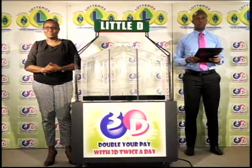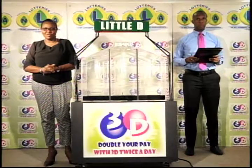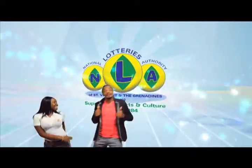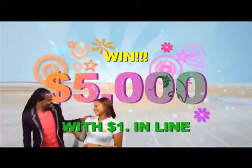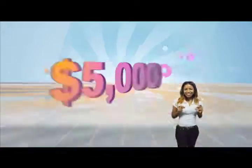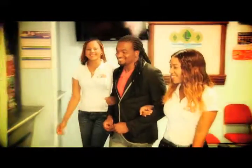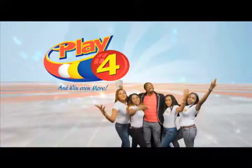Join us again tomorrow afternoon for another presentation. In just a moment we'll be back with a Play 4 draw. Play 4 and win even more — 4 numbers from 0 to 9, win 5 grand with $1 in line. Choose 4, Monday to Saturday. Go get your tickets, it's so easy to play. When you play 4, you win even more.